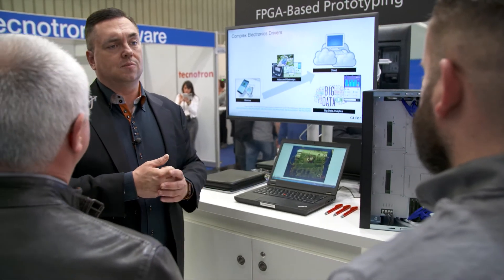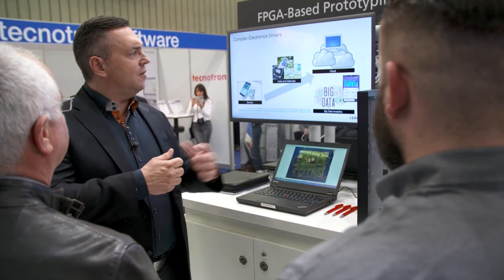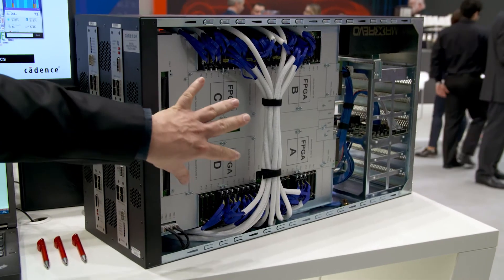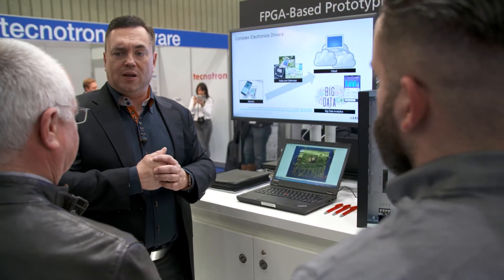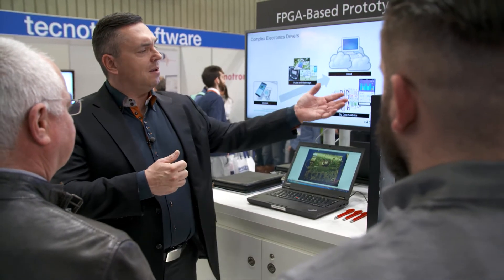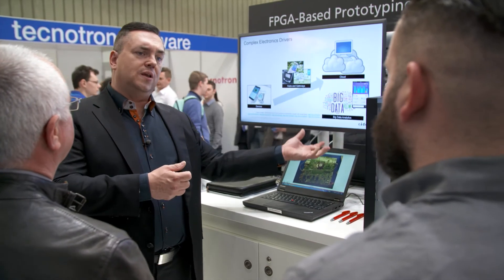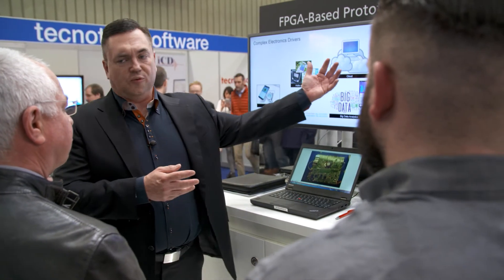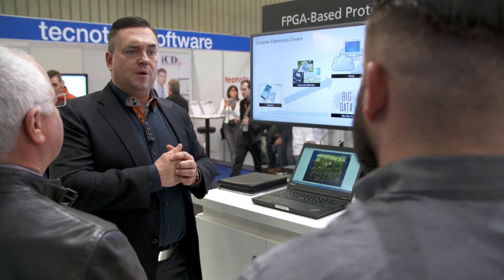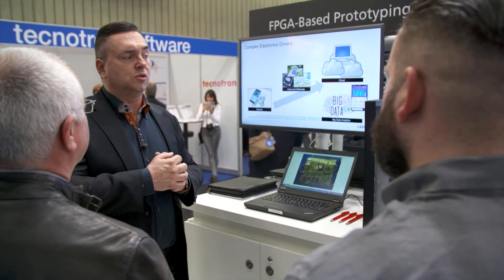We have reduced with this system the time to prototype literally from months to weeks or even days. The way we've done that is by marrying the flow of the Protium S1 system with the Palladium Z1 emulation platform. With the same bring-up flow you can get a design which is functionally congruent between emulation and FPGA-based prototyping, and when you want to do your software development on a faster FPGA-based prototype, you get the time to prototype reduced to weeks and days.